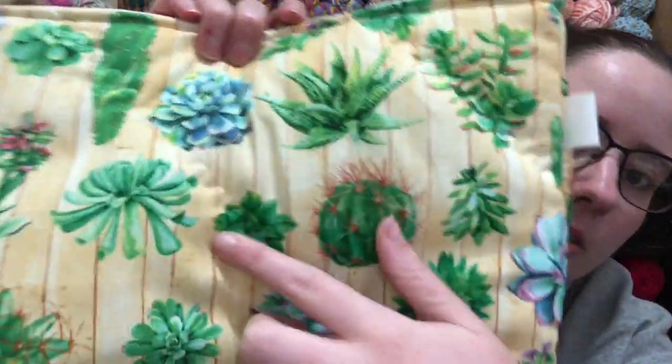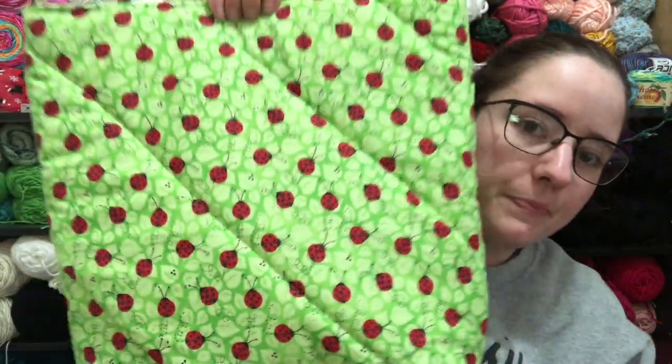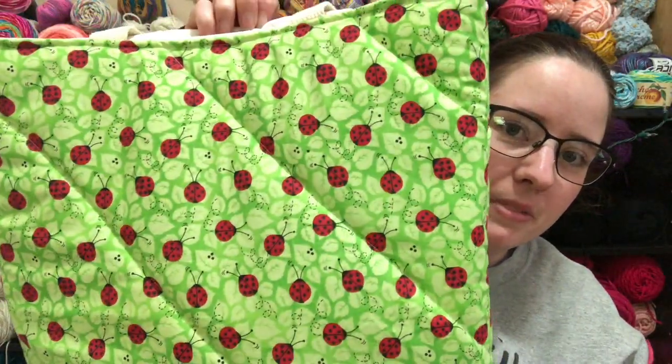Some of them have squiggly quilting — see, right there — and some of them are straight. I was just playing around with different things. And then lastly, there's going to be two of the ladybugs — really cute ladybugs. Again, they all do have pockets and they will have snaps; I just have to sit down and put them on.